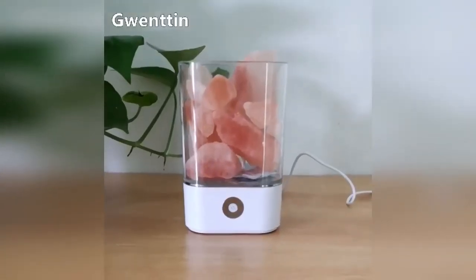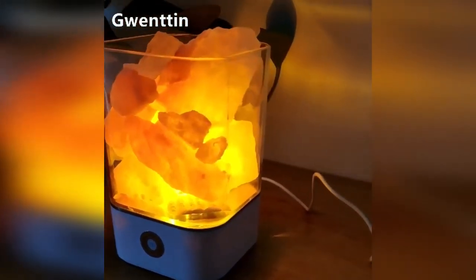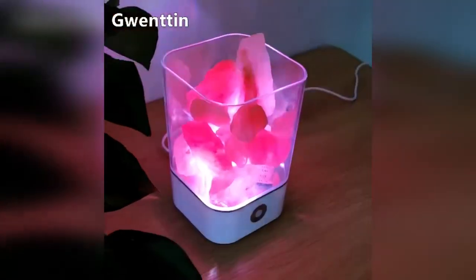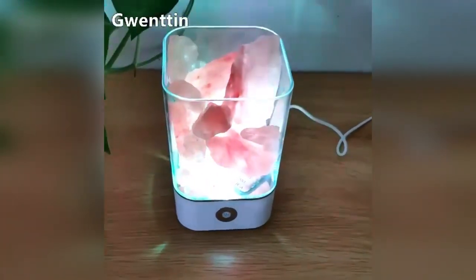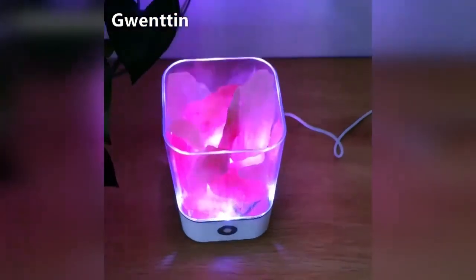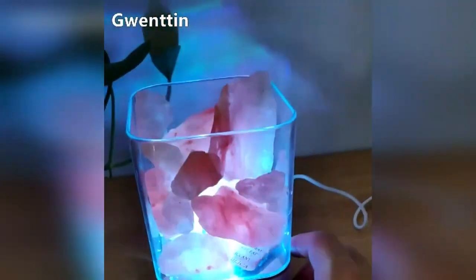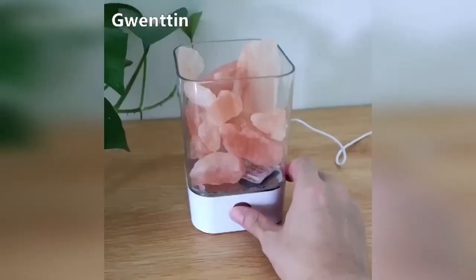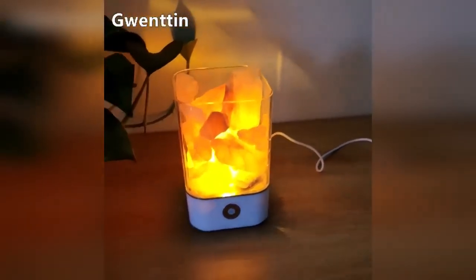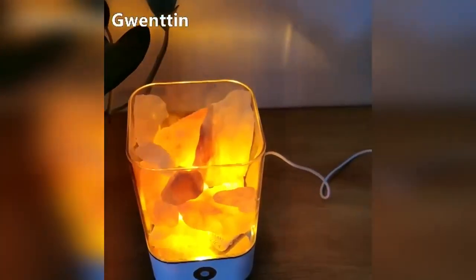A salt-lit night light will become an unusual element of lighting and decor in the home. It is a natural ionizer of air created by nature, which helps to purify it in the room, strengthens the immune system, and relieves stress and fatigue. The backlight has seven different colors and brightness adjustment. The device is easy to operate and will create a cozy atmosphere in the bedroom, living room, or children's room.